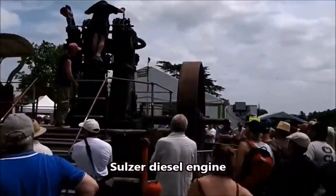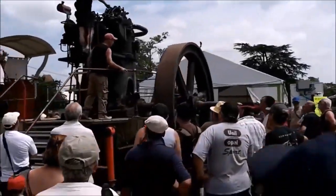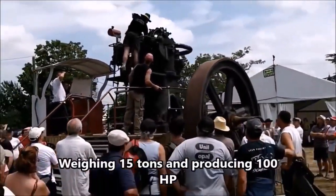This is a Sulzer diesel engine, weighing an impressive 30,000 pounds.